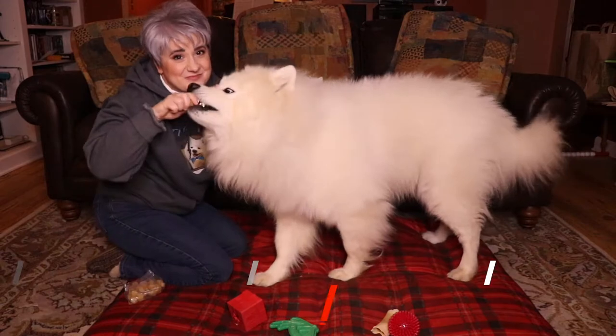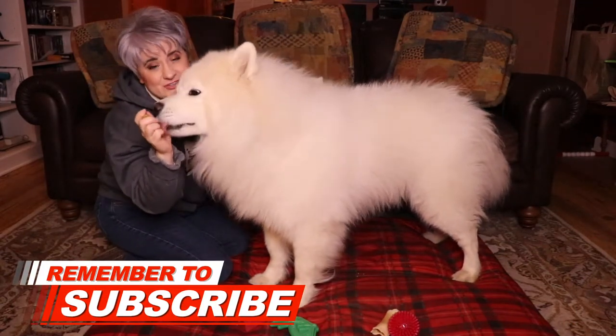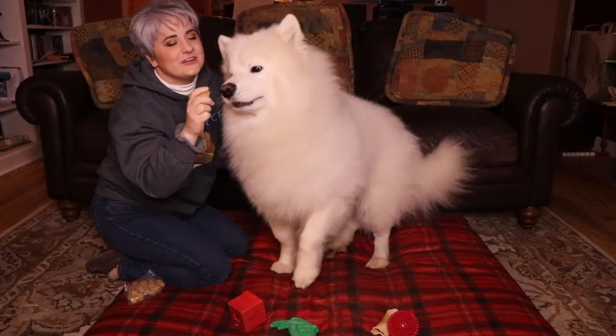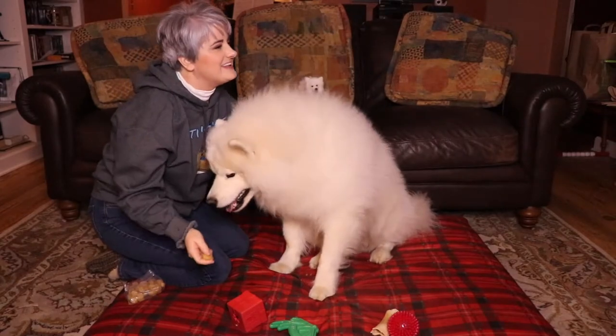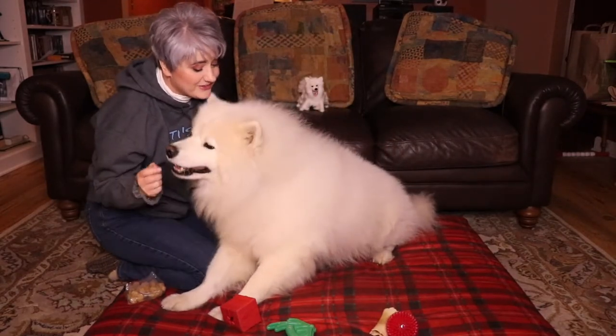So your dog is standing. You're going to take the treats and, with the treat, you'll go over their head. Sweetie, you can't sit while I'm working on training you how to sit! I know you're really good — you're really good at it.